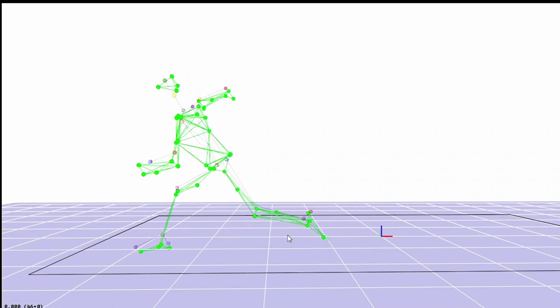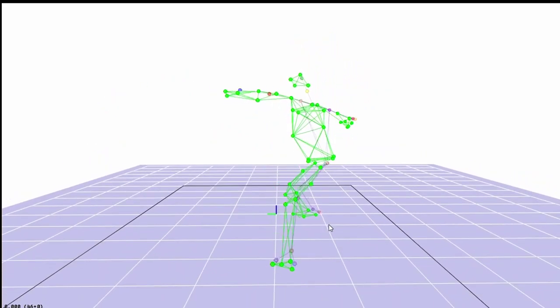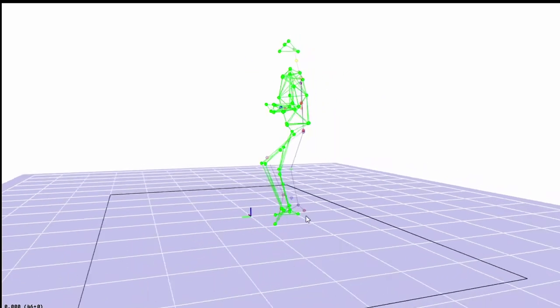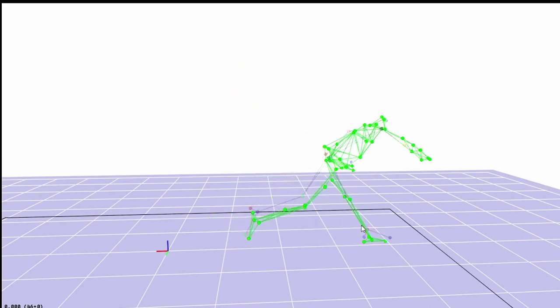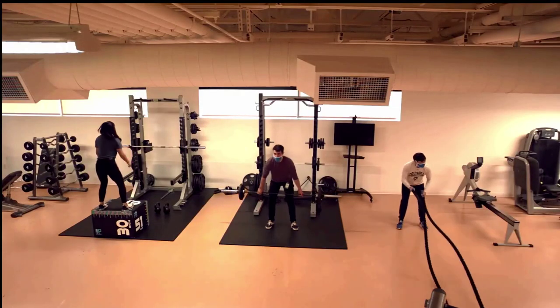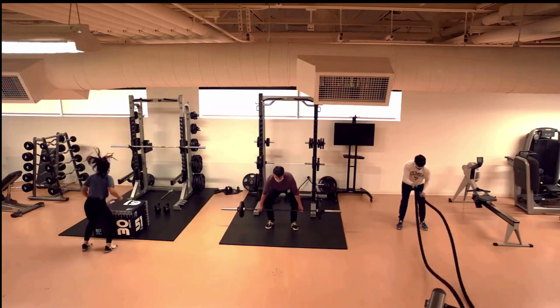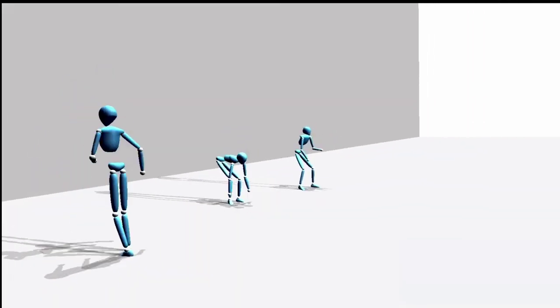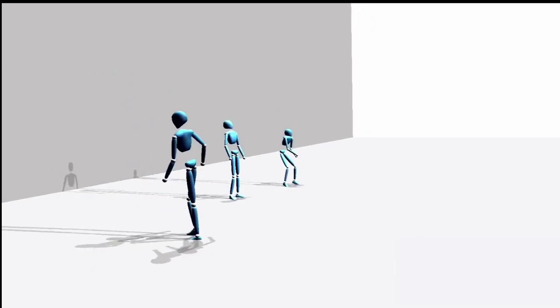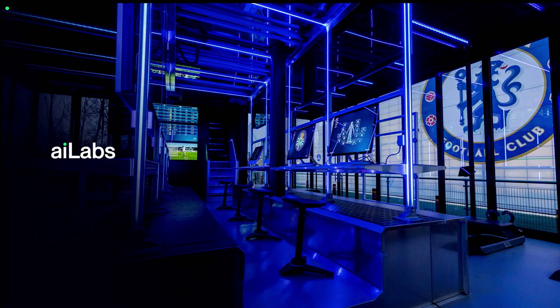These models were trained on Olympic athletes — track and field, sprinters, jumpers, throwers, winter sports including snowboarding, speed skating, and figure skating. It is the most diverse and largest set of athlete data in the world, and it powers 3DAT, which continues to improve as we train it on AI Scout data. AI Labs is where we bring AI to the edge.